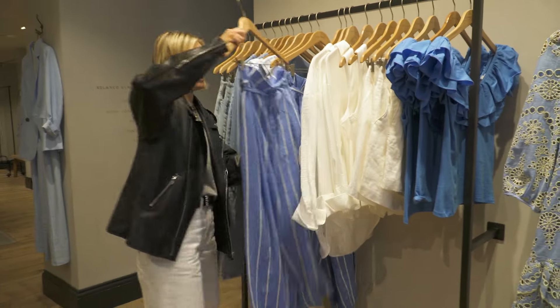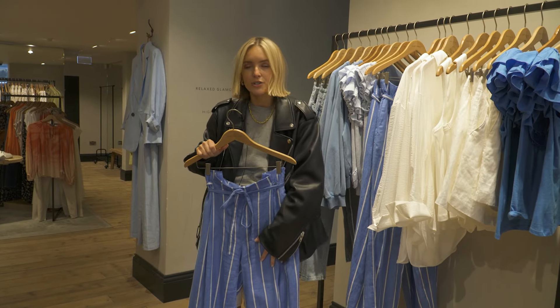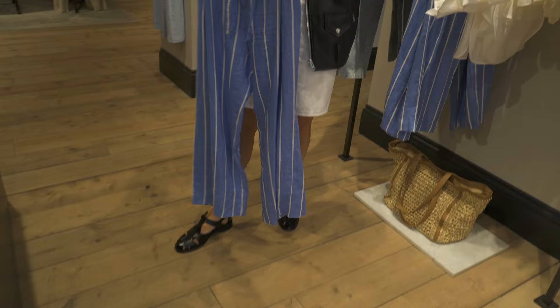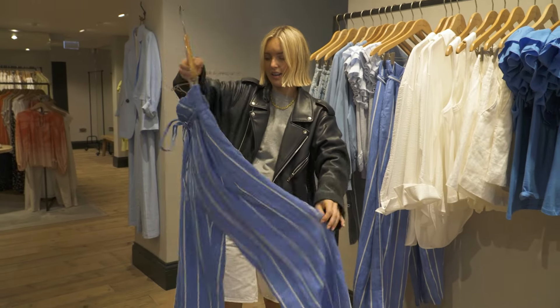I'm like a magpie to a pair of striped trousers. These are like a linen, which is perfect for breezy weather. They've got a nice tie waist so you can adjust them, big pockets, nice wide leg. Yeah, love those.